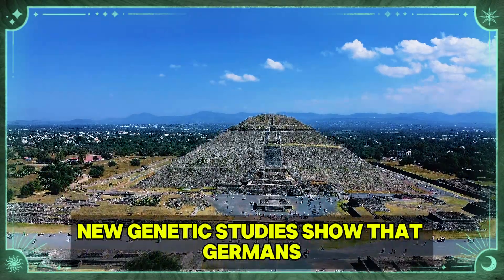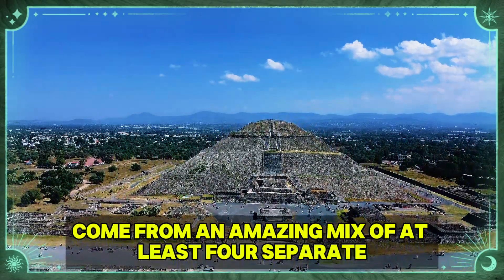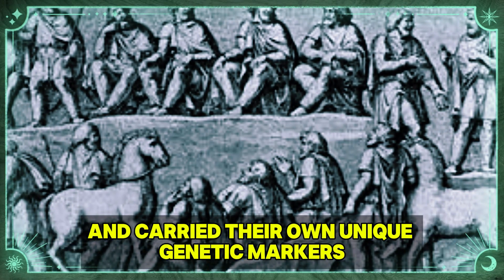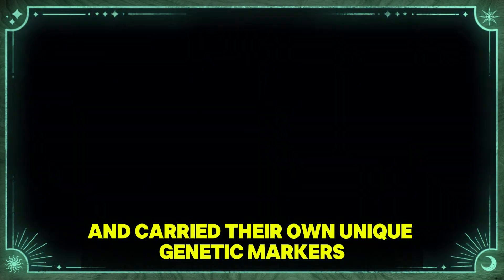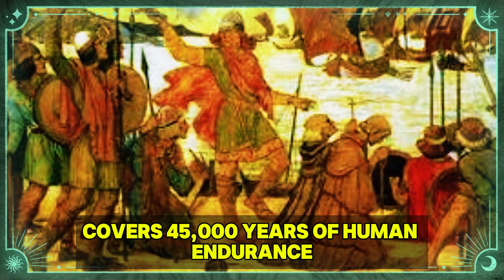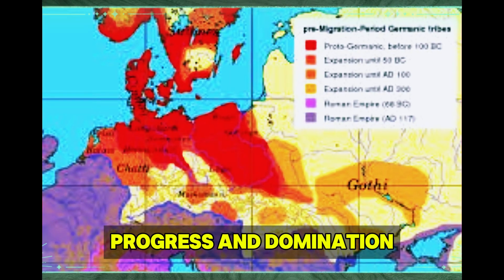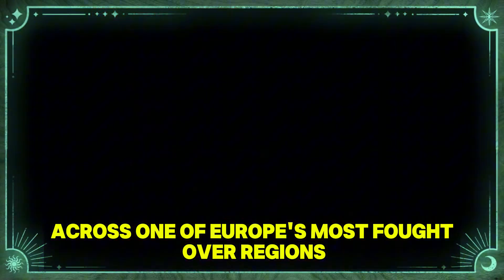New genetic studies show that Germans come from an amazing mix of at least four separate ancient groups. Each one arrived at different moments and carried their own unique genetic markers. The tale locked in German DNA covers 45,000 years of human endurance, progress, and domination across one of Europe's most fought-over regions.